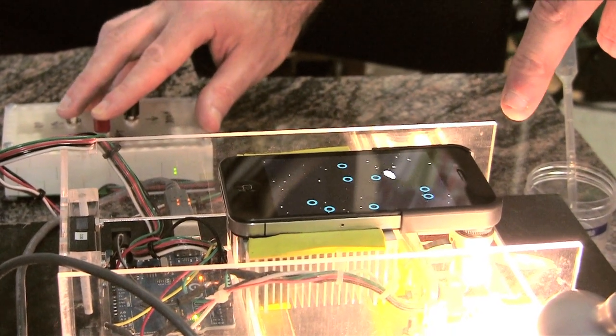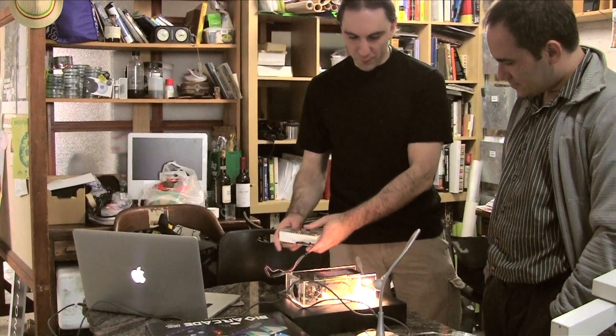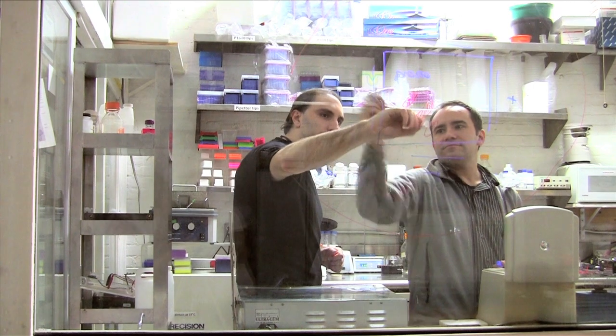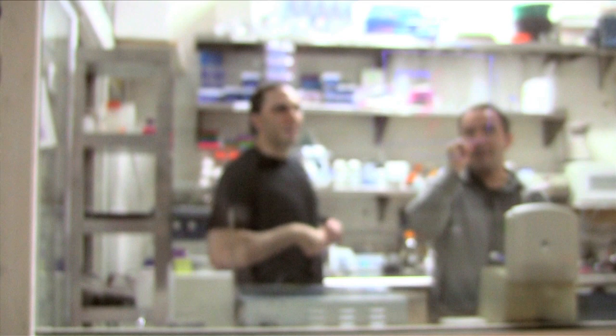It gets people thinking about how we can cooperate with other organisms to achieve not just entertainment, but interesting art projects and interesting development. Here we have several things coming together: you've got the biology, you've got the circuitry, you've got the programming, and everything is integrated. It allows many different types of people to play together that I think normally wouldn't.